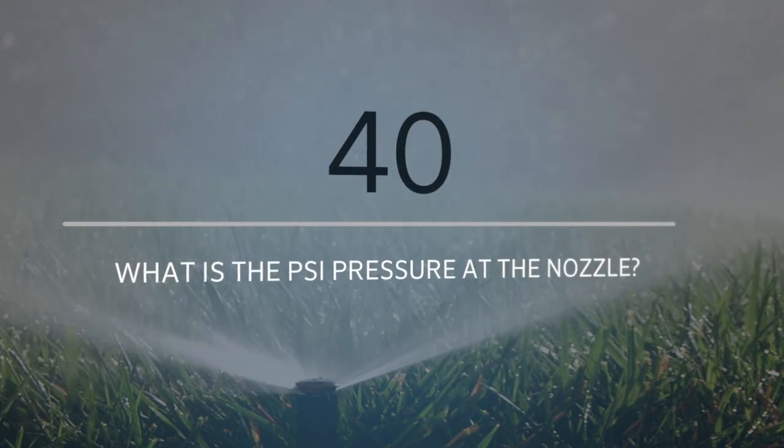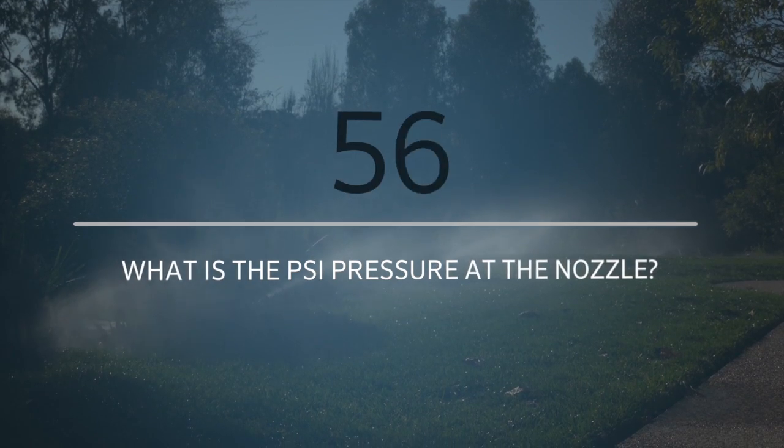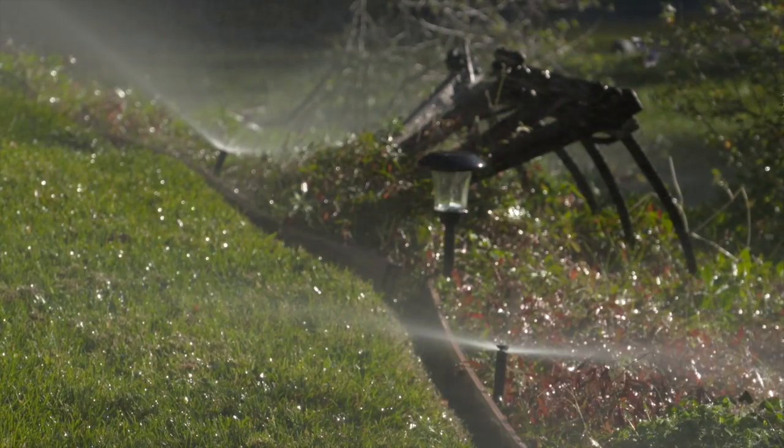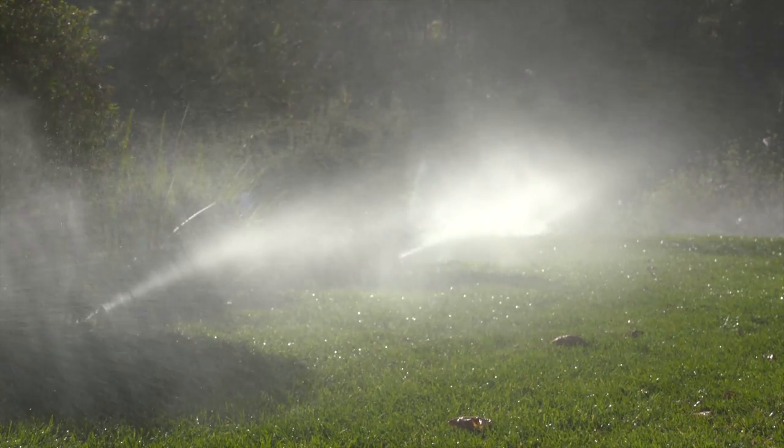Do you know what your pressure is at the nozzle? 40? 55? 65? 75 PSI? Many systems are installed with no regard to the exact operating pressure.